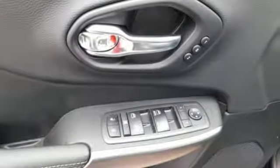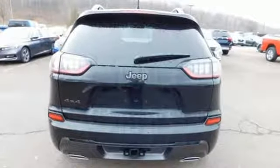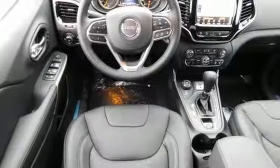Edmunds.com reveals the 2016 Cherokee can deliver plenty of off-roading capability, but the bigger story is that it's civilized and comfortable enough to drive to work every day. Experience the Jeep life.